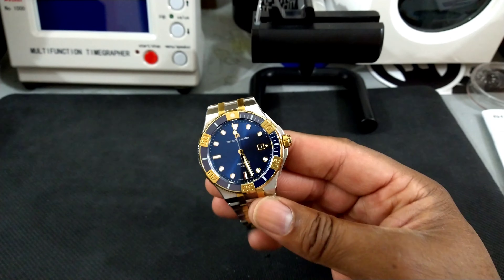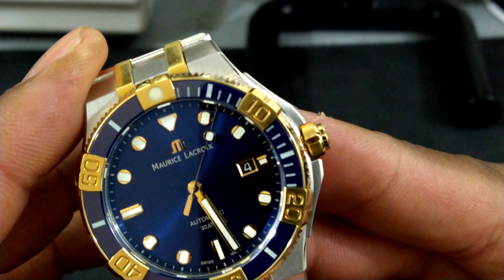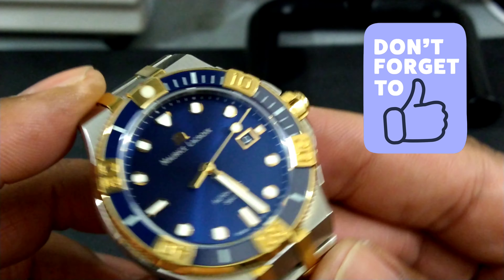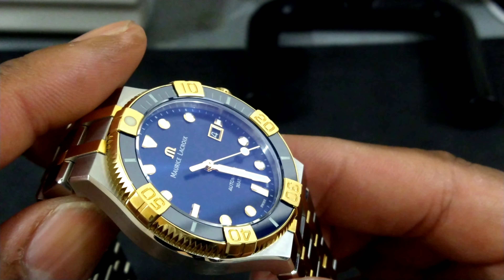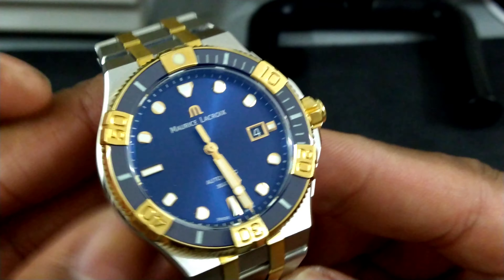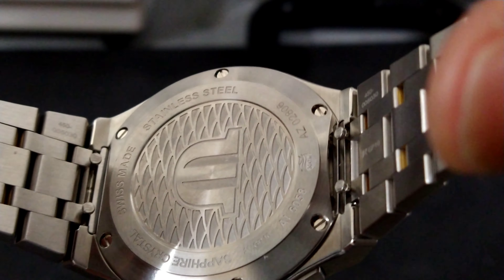The 12 o'clock index has a home-plate shape, kind of like the home plate of a baseball field. You have a gold surround on the date box with a black wheel. This dial is just striking — the gold accents are lovely. There's a ceramic fully-lumed bezel, a 12 o'clock pip, and it's a rated diver with a screw-down crown with removable crown guards and a screw-down caseback.